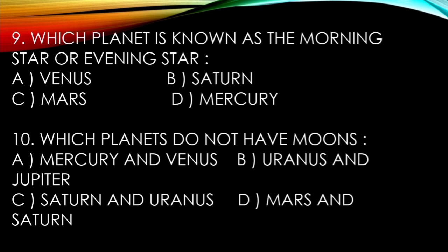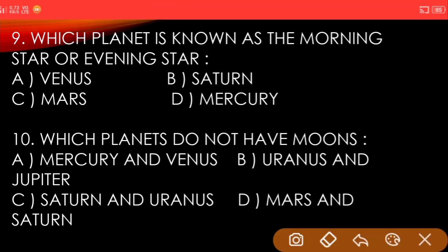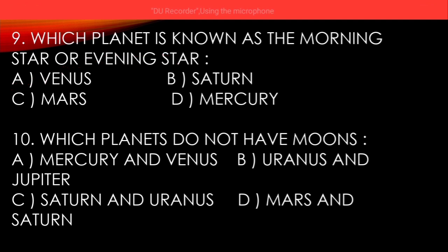Ninth question: which planet is known as the morning star or evening star? A) Venus, B) Saturn, C) Mars, D) Mercury. And the answer is Venus. Last question: which planets do not have moons? A) Mercury and Venus, B) Uranus and Jupiter, C) Saturn and Uranus, D) Mars and Saturn.